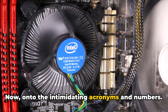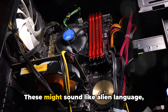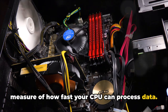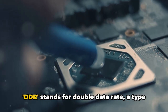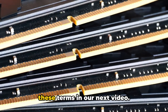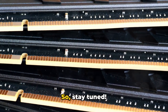Now onto the intimidating acronyms and numbers. When purchasing or building a computer, you'll often come across terms like GHz, TB, DDR, and more. These might sound like alien language, but they're actually quite simple. GHz stands for gigahertz, and it's a measure of how fast your CPU can process data. TB stands for terabyte, a measure of how much data your storage can hold. DDR stands for double data rate, a type of RAM that can send data twice per clock cycle. We'll delve deeper into these terms in our next video — understanding them can help you make a more informed decision when purchasing or upgrading your computer. So stay tuned.